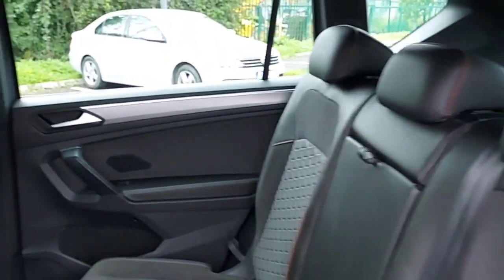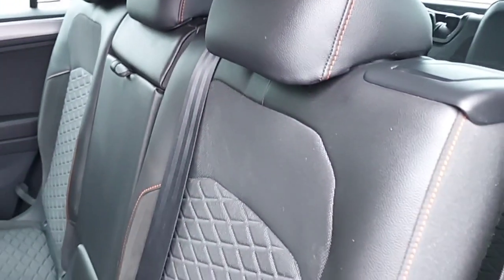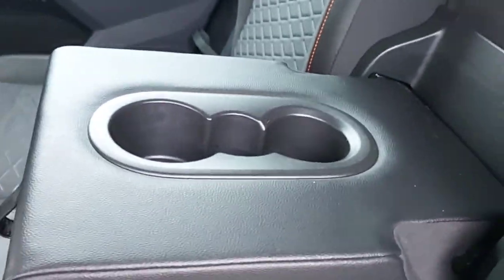This is the back of the car. It has half cloth, half leather seats, all black, climate control in the back and in the middle, an armrest and two cup holders.